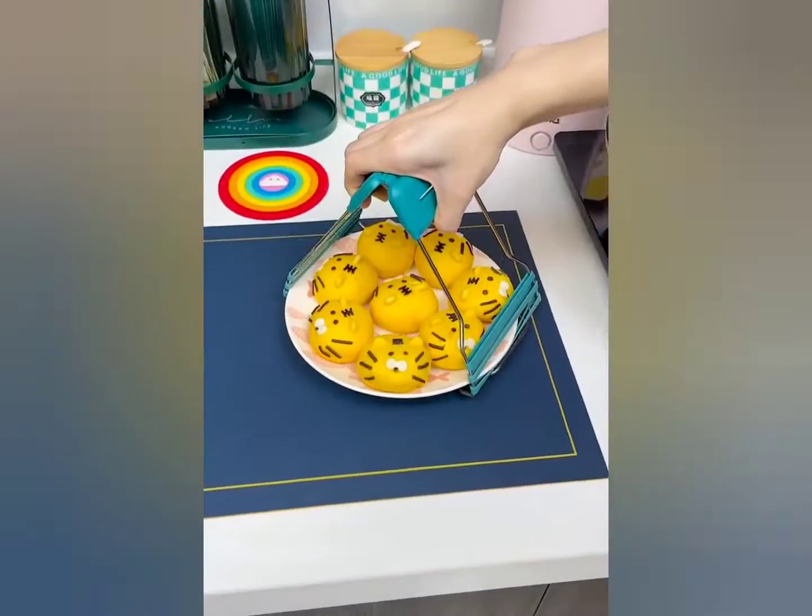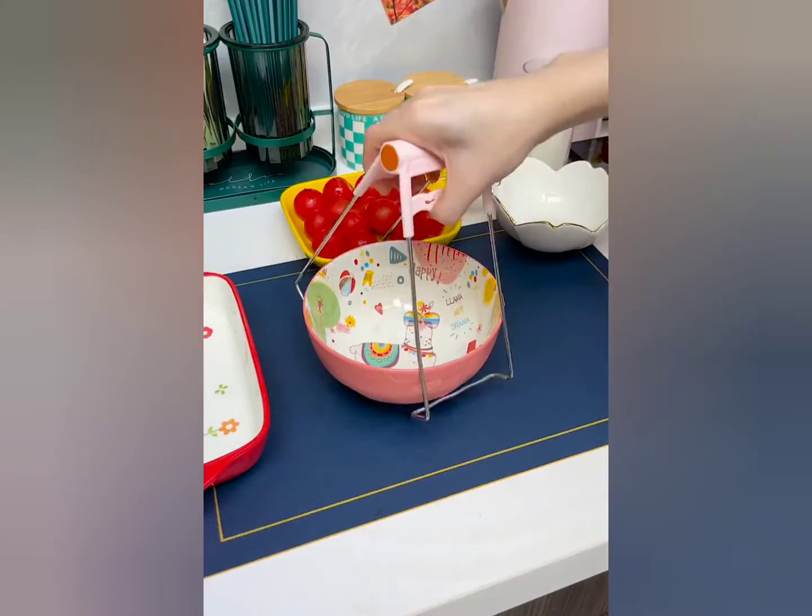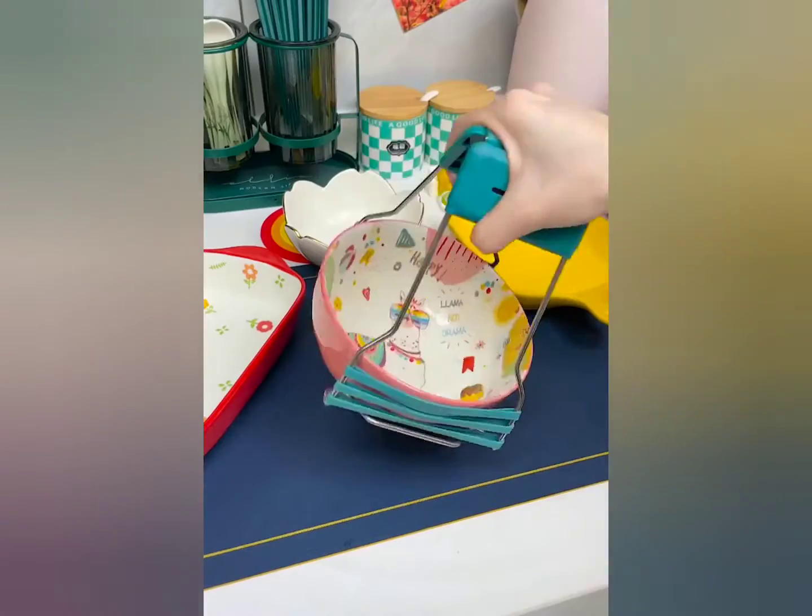Creative plate lifter — anti-scalding and non-slip, multi-function plate clip with adjustment.